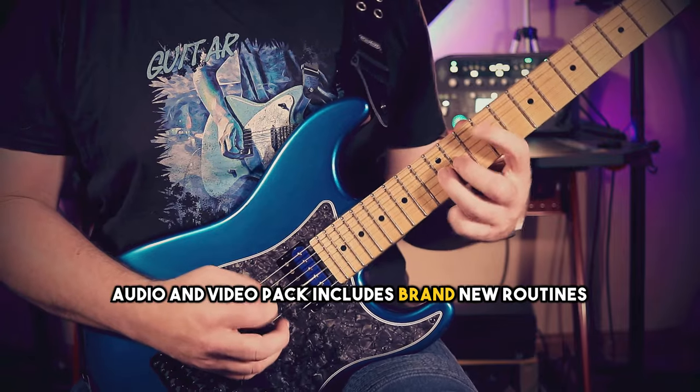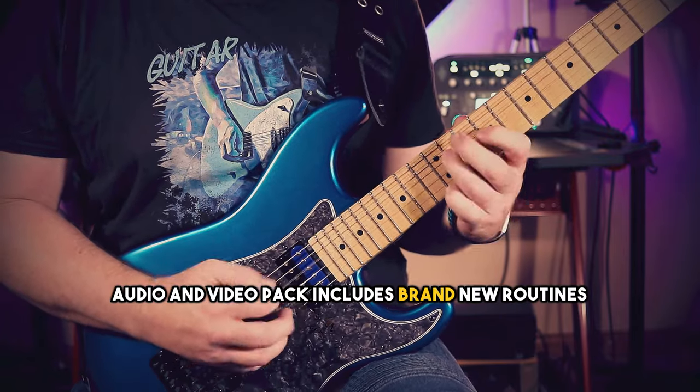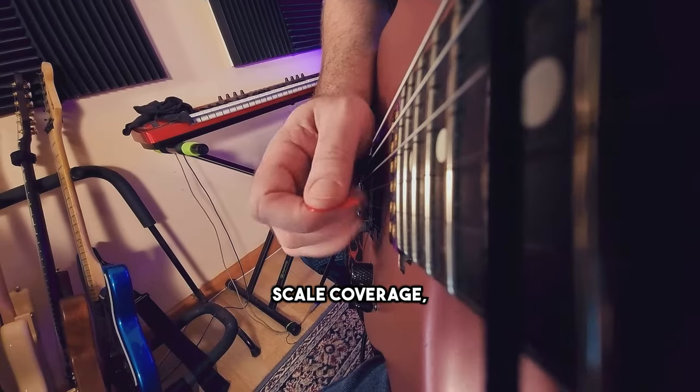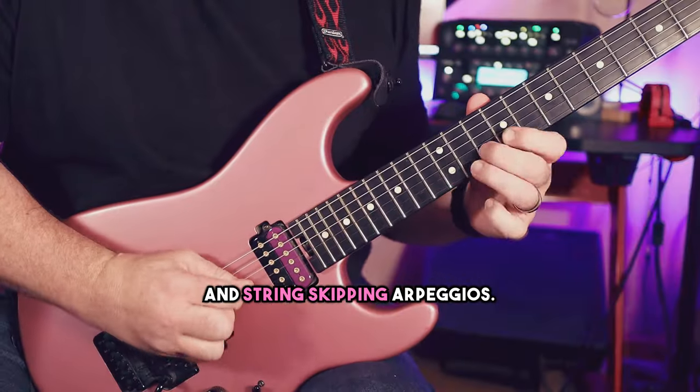This book, audio, and video pack includes brand new routines for alternate picking, economy picking, legato, tapping, hybrid picking, sweep picking, scale coverage, and string skipping arpeggios.